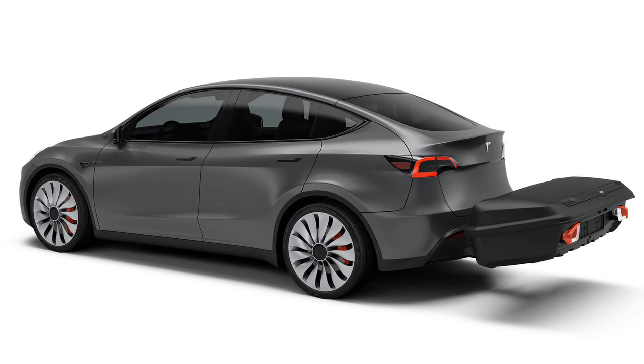Both petrol and electric vehicles were found to be more efficient when equipped with the Arcos. In one notable finding, the ID.4 fitted with the Arcos cargo box could travel over 10 more miles than an ID.4 without any box.